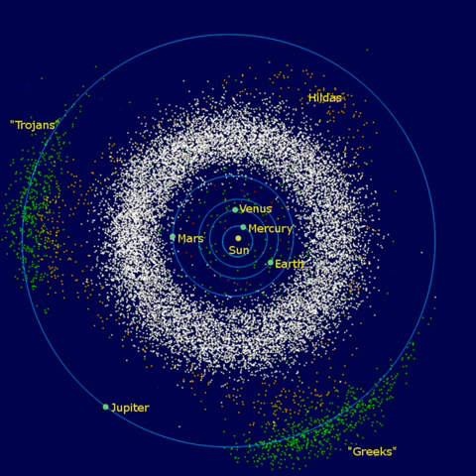Planetesimals are the smaller precursors of the protoplanets. Between Mars and Jupiter, however, gravitational perturbations from Jupiter imbued the protoplanets with too much orbital energy for them to accrete into a planet. Collisions became too violent, and instead of fusing together, the planetesimals and most of the protoplanets shattered. As a result, 99.9% of the asteroid belt's original mass was lost in the first 100 million years of the solar system's history.